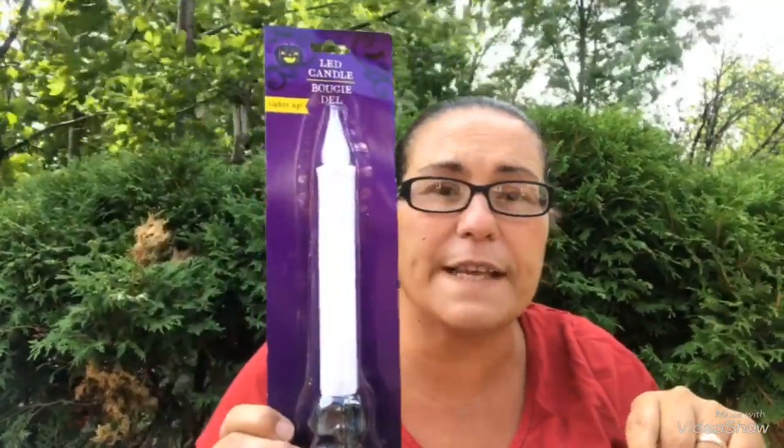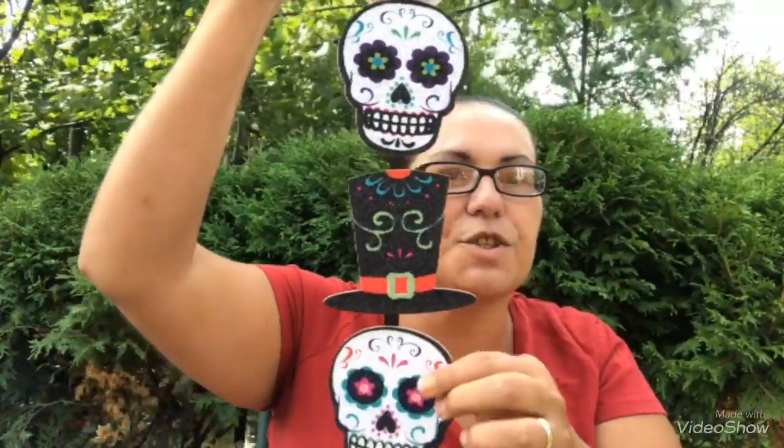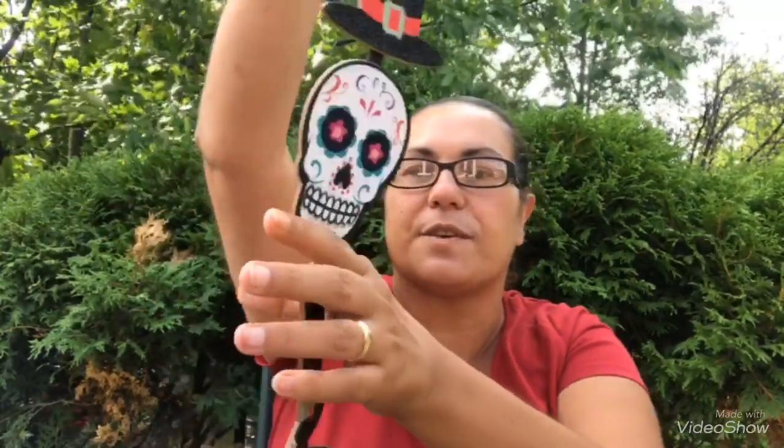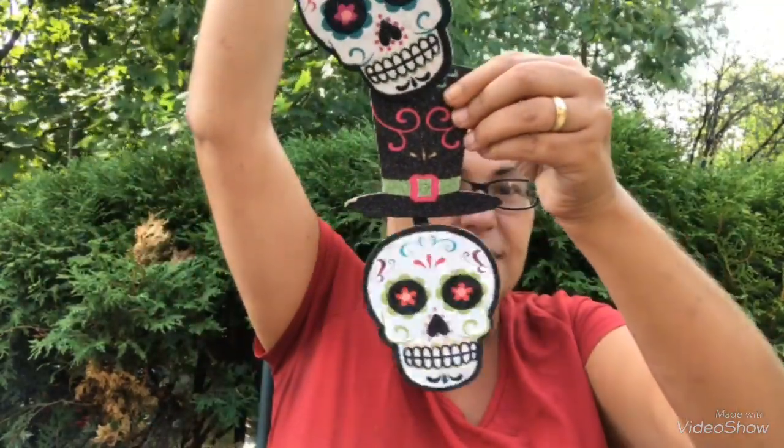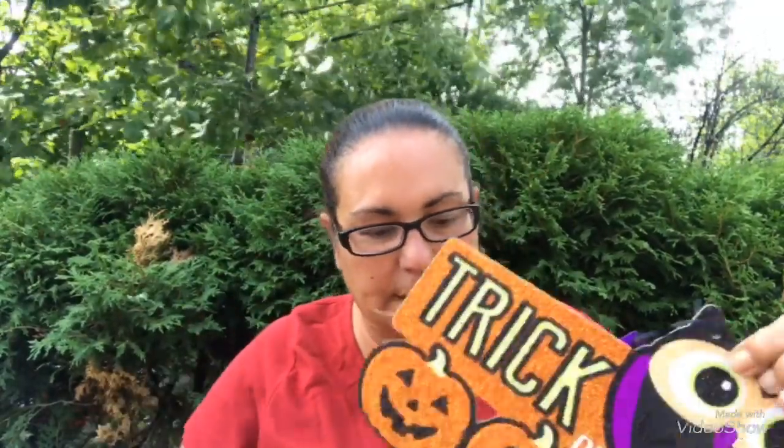Then I found this wooden Halloween sign — look at that, it's all sugar skulls with hats. Super cute! I'm loving the sugar skulls this year.